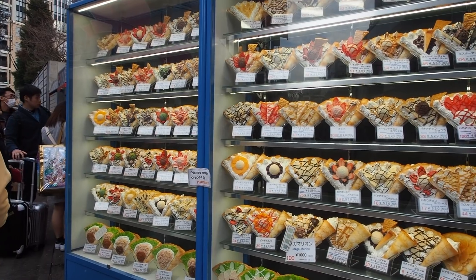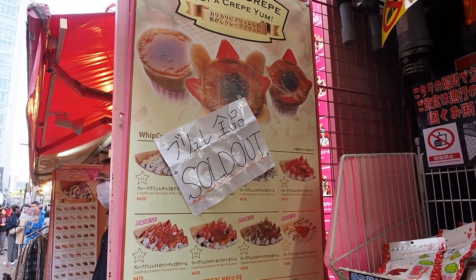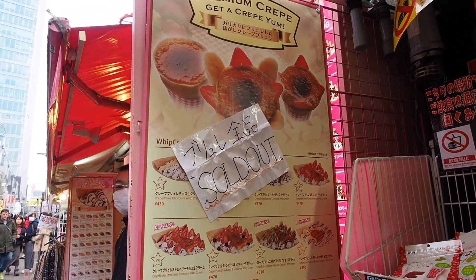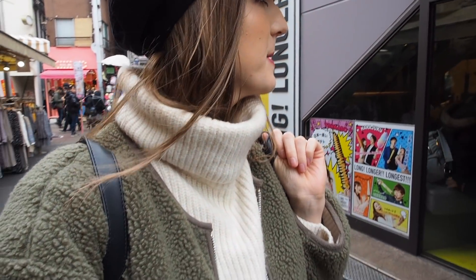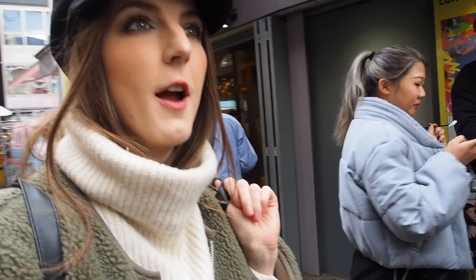I'm trying to find the famous cream brulee crepe. I looked at the last crepe store — I don't know if it's that one or this one. Oh my god, it's sold out! Is it actually sold out? I'm gonna ask. That's a no on the crepes, but there's more rainbow stuff here — I feel like I've seen three shops that advertise rainbow stuff.